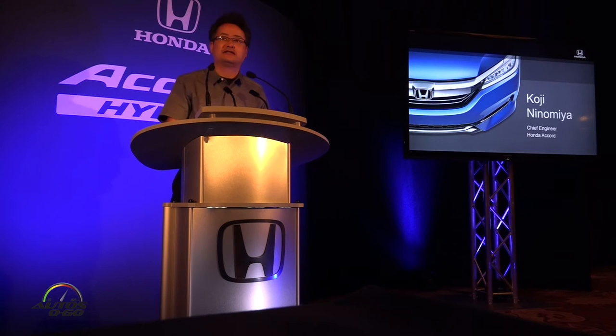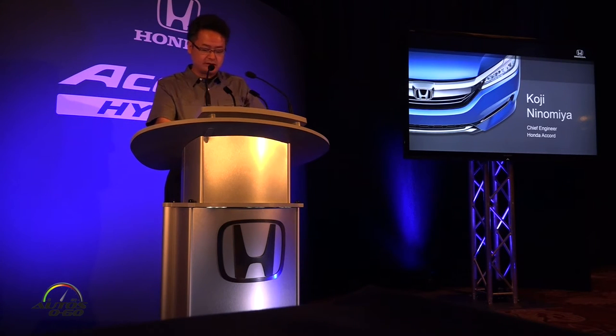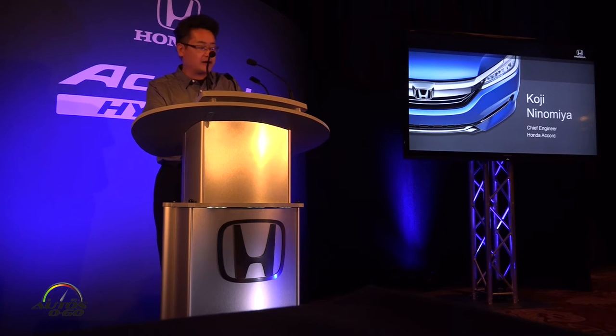Thank you Steve, and good morning everyone. I appreciate the time you have taken to be with us here, and to learn about the 2017 Accord. My name is Koji Nomina, and I am chief engineer for this model.